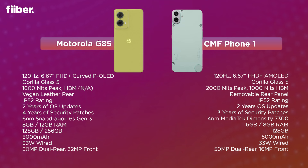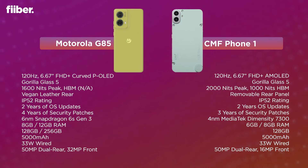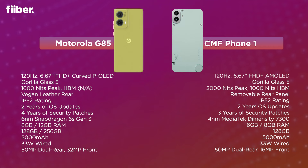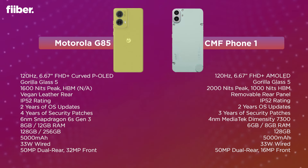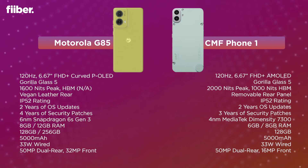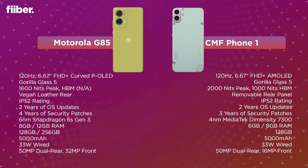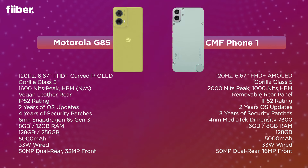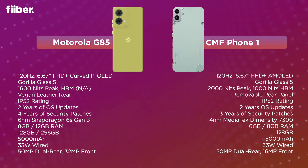Let's take a quick look at the key highlights of both phones. The Motorola G85 gets a curved plastic OLED display while the CMF Phone 1 has a flat AMOLED panel that boasts higher peak brightness. Both have Gorilla Glass 5 protection and an IP52 rating, and both phones promise two years of main OS updates. The G85 is powered by a six-nanometer chip versus a four-nanometer chip on the CMF Phone 1.